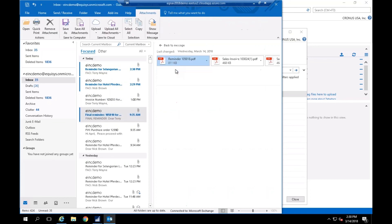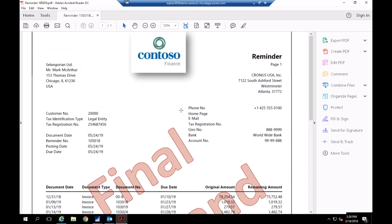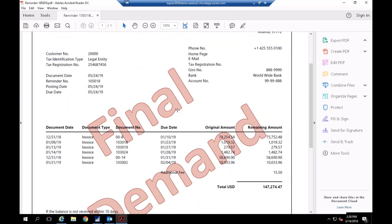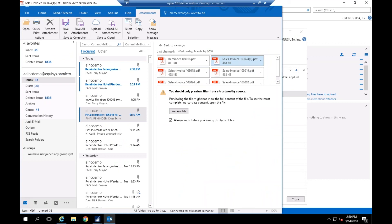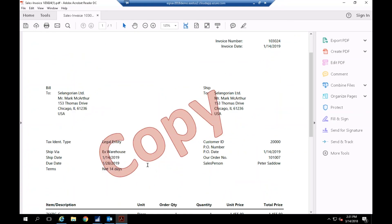Hopefully during today's demonstration we were able to highlight that Zetadocs is a solution fully integrated with NAV, very easy for users to use, providing a way to store the information they need to answer customer and vendor questions in a structured manner that's easily accessible — whether they're in the office or on the road. With that, I'm going to turn things back over to Sandra.